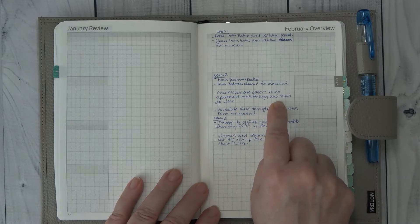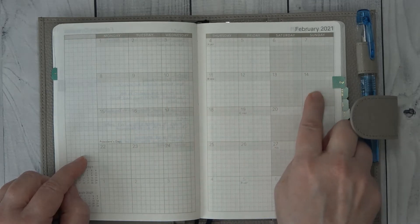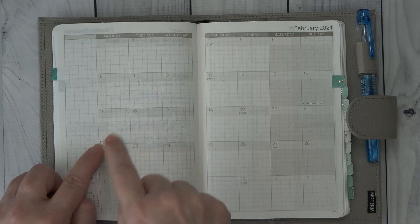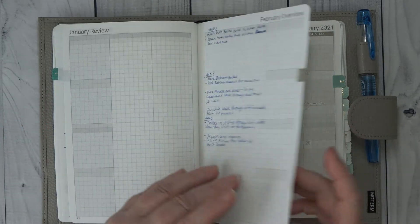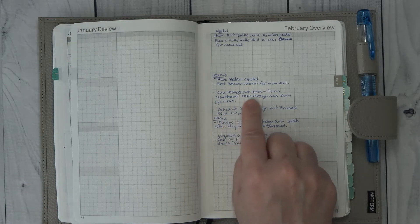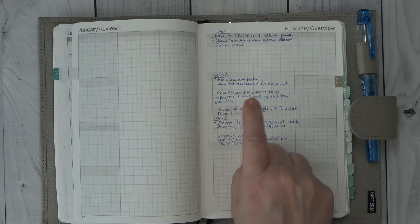Once the movers are done — if you look at my February dates, this is going to be my first week, my second week, and I'm out of the apartment here. The movers will be here, hopefully, on the 15th if I can set that up. So this is really the last week I can do anything because I'm going to be moved. Once the movers are done, I'm going to do a walkthrough of the apartment and see what needs to be cleaned so I can get that done. Then I need to schedule a walkthrough with the apartment people to get out.